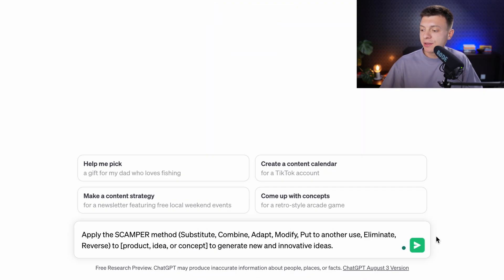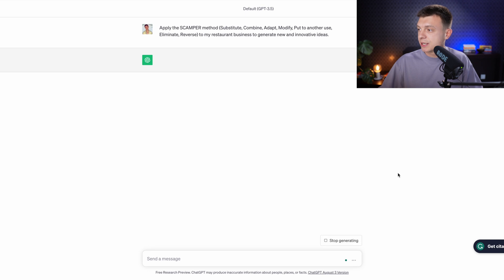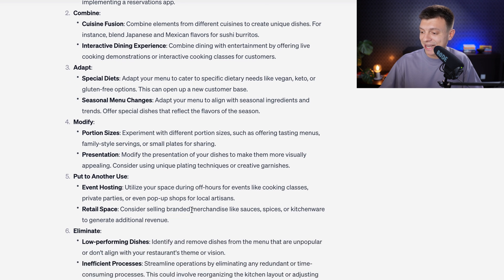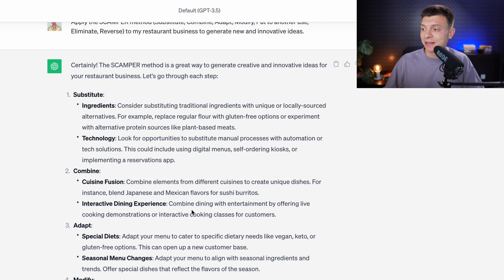The prompt would be: 'Apply the SCAMPER method — Substitute, Combine, Adapt, Modify, Put to another use, Eliminate, Reverse — to my restaurant business, and generate new and innovative ideas.' You get a brainstorming framework according to this method with seven points of view — basically ideas that you can iterate on and move forward.